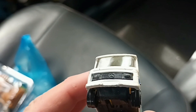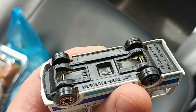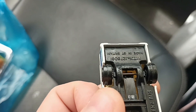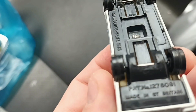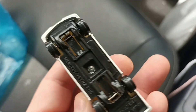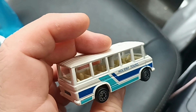It has the Mercedes logo and this casting I believe it's from Corgi. It says Mercedes-Benz Bus, made in Great Britain — that's what we like. It has a pattern number. It doesn't mention Corgi but we know this casting is from Corgi. Very nice.